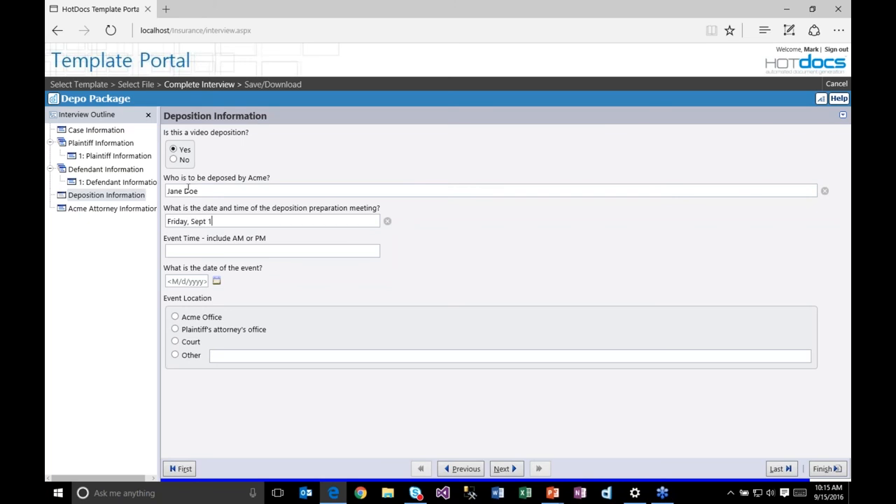Going to the deposition information section — this is unanswered, as it's not in the case management system. I can make selections here: this is a video deposition, Jane Doe is being deposed, the prep meeting is Friday September 16th, and the actual event is at 10 a.m. on Monday, September 19, 2016 at the ACME office.